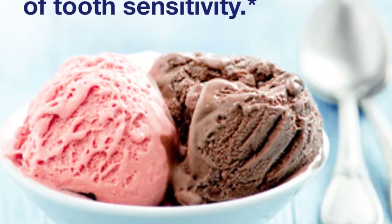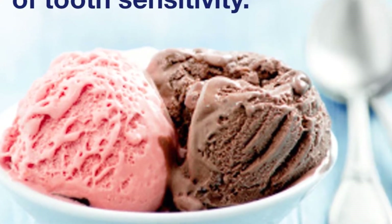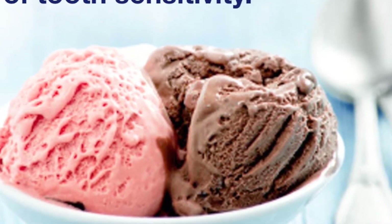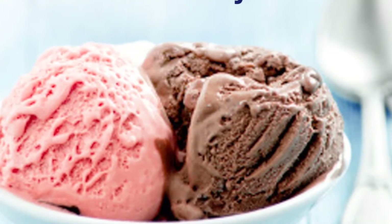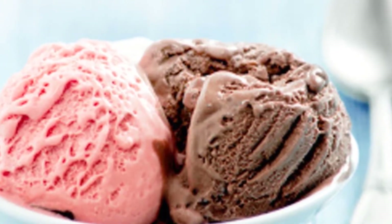Sensodyne True White is more than 10 times less abrasive than regular whitening toothpastes and is dentist recommended to help whiten sensitive teeth. The formula gently whitens sensitive teeth and creates a barrier to prevent new stains from drinks and food from forming.